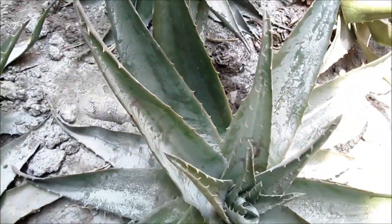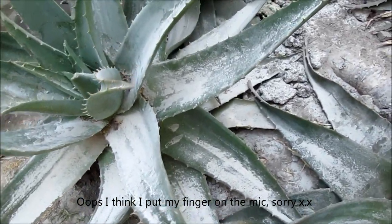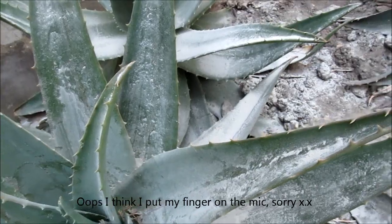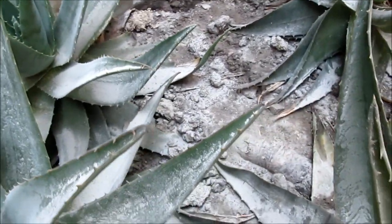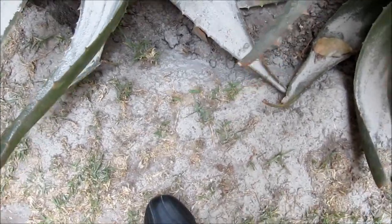I think it's interesting and weird and I wanted to document it, so if you find it interesting, great — if not, okay, I will post more polymer clay videos later. Here's the grass and my shoes.